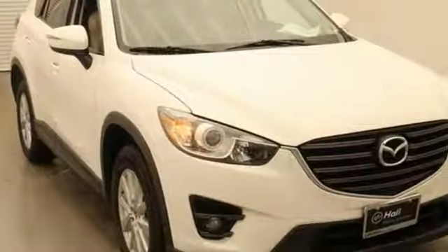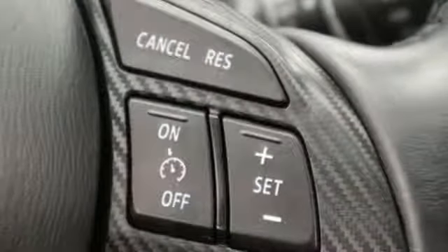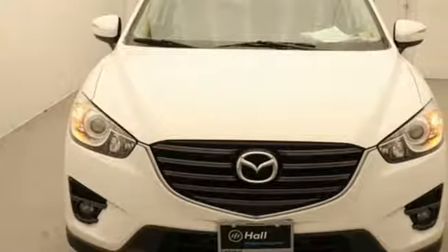New Car Test Drive notes — we think "best in class" also applies to the new electric power rack and pinion steering system. With Mazda, driving is what matters most.